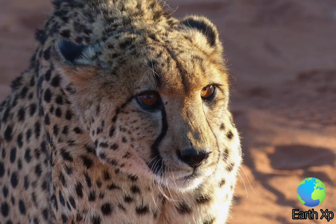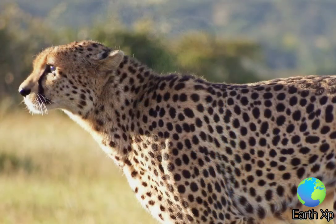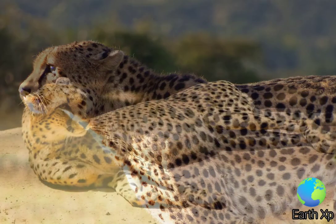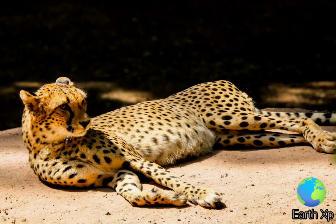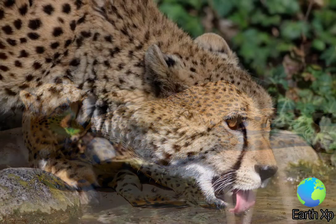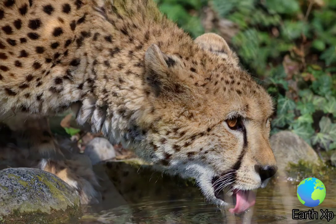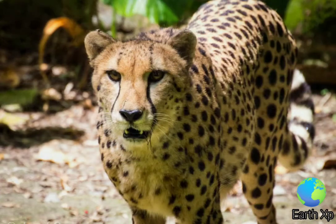The coat is typically tawny to cream, white or pale buff, and is mostly covered with evenly spaced solid black spots. The chin, throat, and underparts of the legs and belly are white and devoid of markings. The rest of the body is covered with around 2,000 evenly spaced oval or round solid black spots, each measuring roughly 3-5 cm.